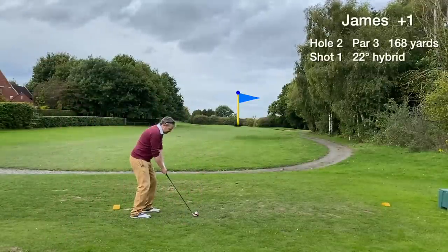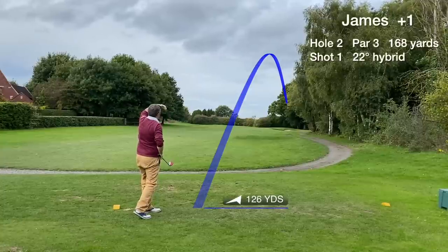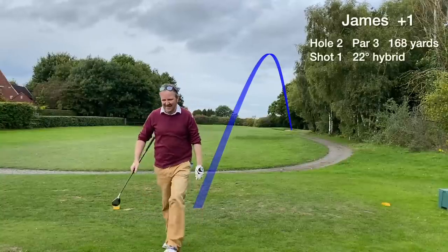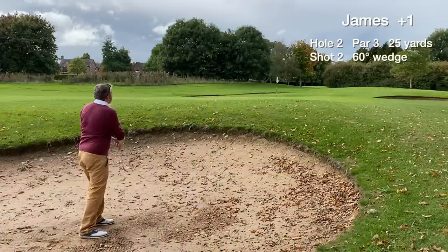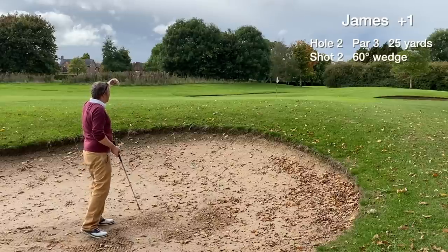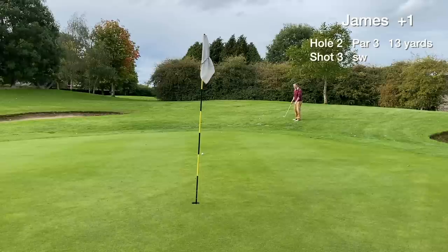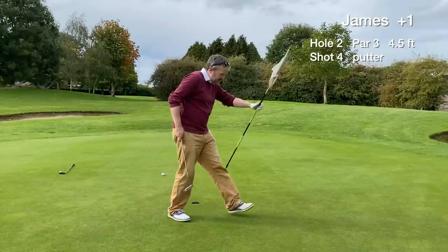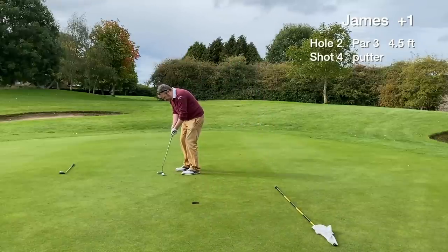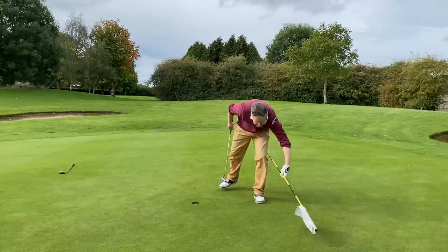Hole 2 is a par 3 around 170 yards, playing slightly uphill. We leak the tee shot out to the right with a hybrid and end up in a very bad place in the greenside bunker. The bunkers are the only thing not in good condition at Northup — there's not much sand — so I kind of bladed it through the green. We have a delicate greenside chip that goes okay, then hole a 4.5-footer downhill to card another bogey and just about keep the momentum going.